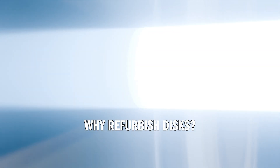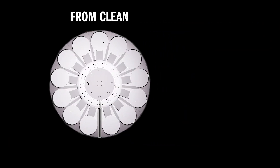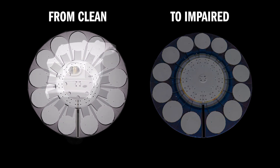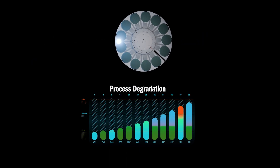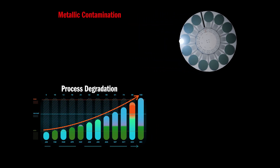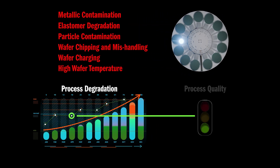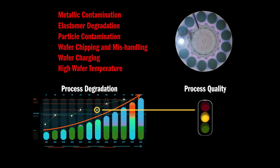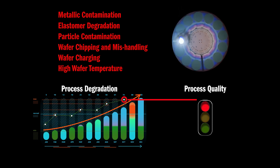So why refurbish disks? Since these disks and wheels are used to transport the wafers in and out of the ION beam, their physical condition influences and largely determines the quality of the implant process. With extended use, the disks experience metallic contamination, elastomer degradation, and many other effects which jeopardize the implant process. At some point, all disks and wheels will require periodic refurbishment and replacement.